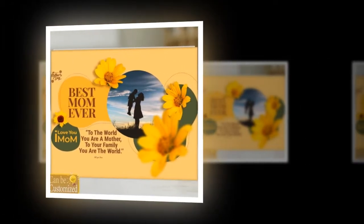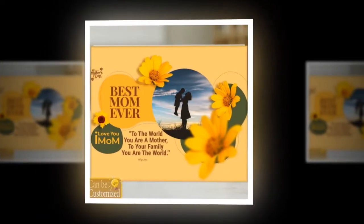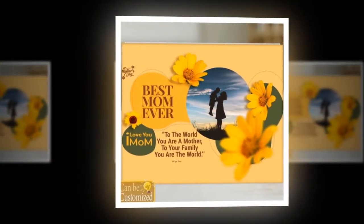Hello friends, hope you all are well. In today's video, we will talk about the best Mother's Day gifts 2024 — illuminate her world with the custom-shaped photo light box.